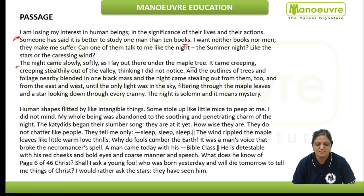The night is solemn and it means mystery. Now we would read the first line of the third paragraph: "Human shapes flitted by like intangible things." Here we can see: "Shall I ask a young fool who was born yesterday and will die tomorrow to tell me things of Christ? I would rather ask the stars — they have seen him."